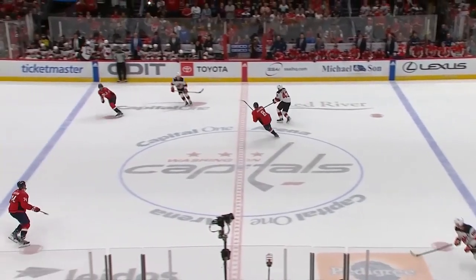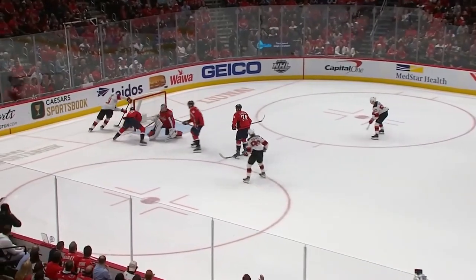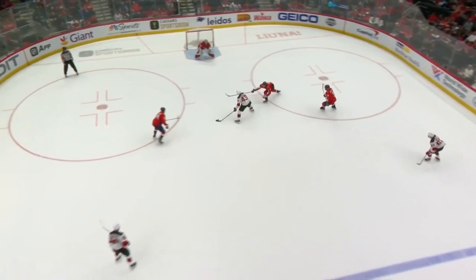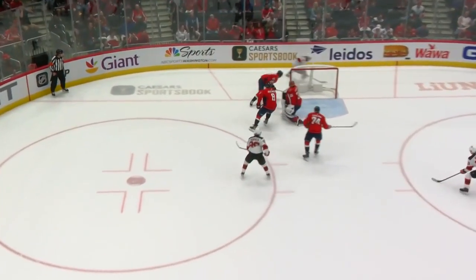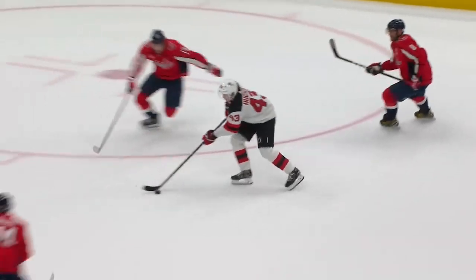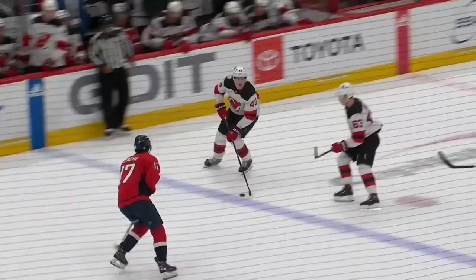In overtime, as the penalties expire, it could have gone to four-on-four. A shot from Luke Hughes — he's denied. Luke Hughes on the wraparound — he scores! His first career NHL goal ends the regular season, with the Devils winning 5-4 in overtime. What a move he made down the middle of the ice — Hughes stays with it and the quick wraparound ends it.